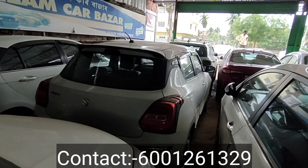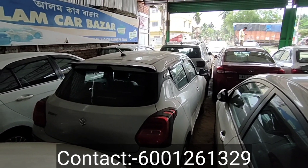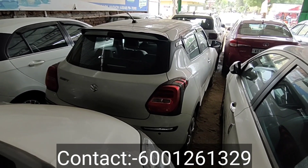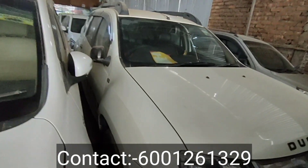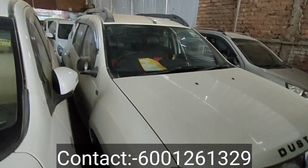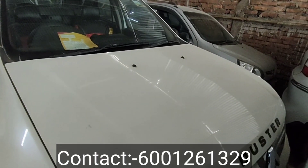Swift is an 18 model with 36,000 km. The price is 6 lakhs. Refinance is available. Nexon 2017 model, RXS model — the price is 7 lakhs. Refinance is available.